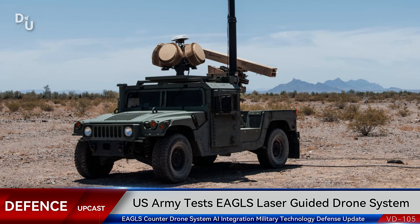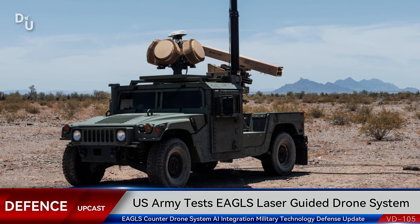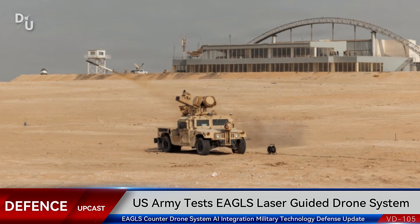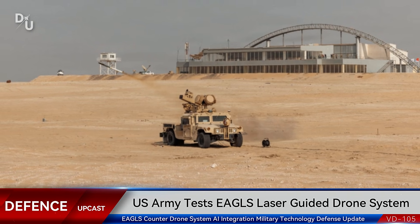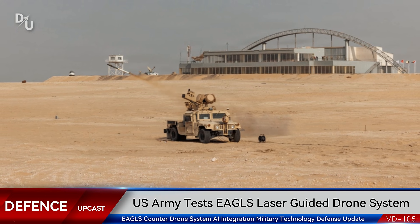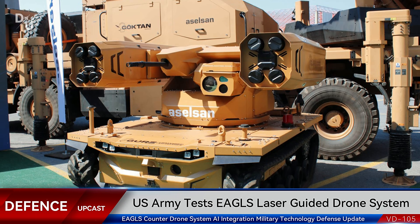Autonomous weapon systems raise some serious ethical and strategic questions, but in the context of drone warfare — where threats can appear suddenly and in swarms — having AI-assisted or autonomous responses could be the difference between protection and catastrophe. The NEMESIS AI integration is planned for 2025, so we're talking about technology that could be operational very soon. This represents a major shift in how counter-drone systems operate and could set the standard for next-generation air defense.